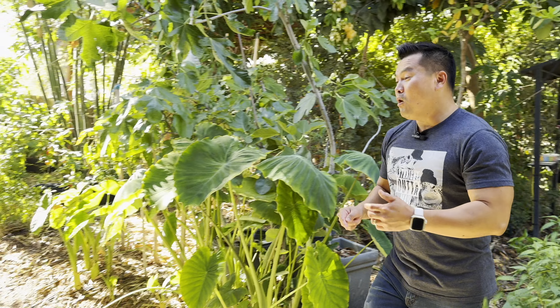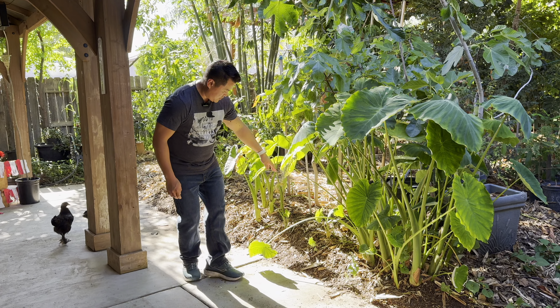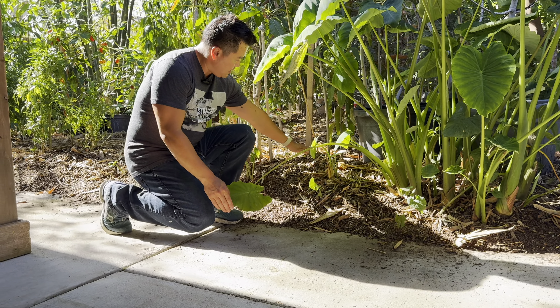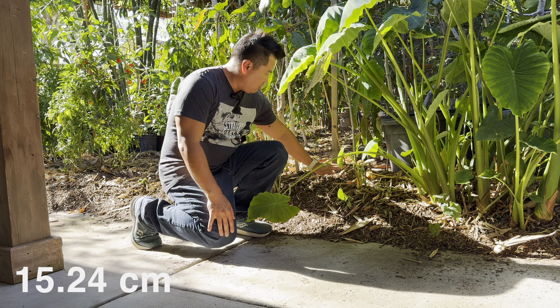Going back to mulch really quick — check it out. This is how much mulch I've got. Ground level — I would say that's a good maybe six inches of mulch, probably more because I'm at the concrete patio here.